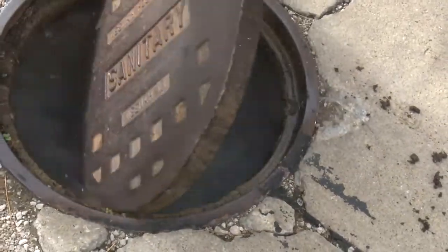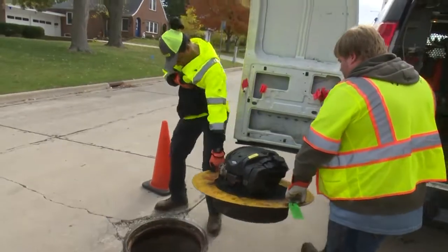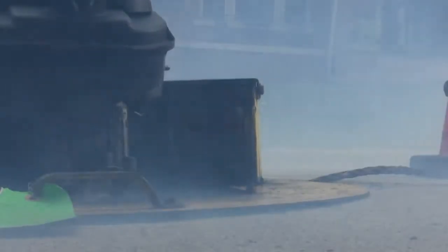Here's how it works: the manhole is opened and a large fan is placed on top. Smoke sticks are lit and the crew goes searching.